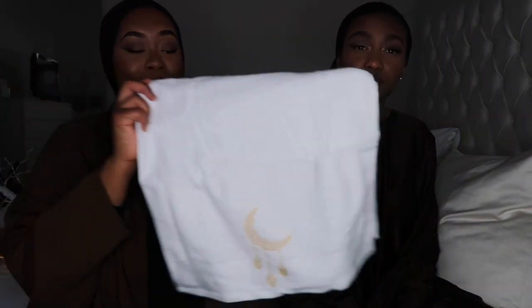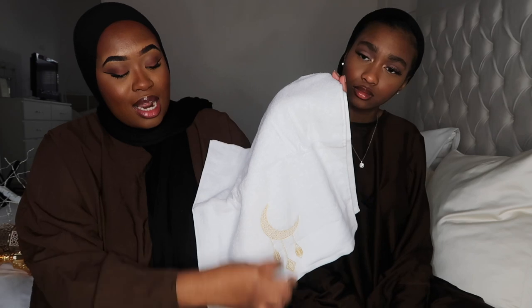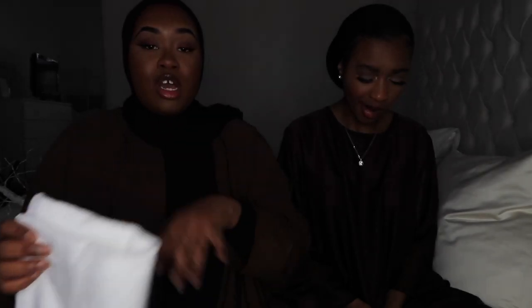Next, from Shein, is this beautiful little hand towel. I thought it'd be nice for the bathroom or kitchen — it's got a crescent moon with three lanterns hanging at the bottom. I'll tag this below. If you want to see more Ramadan things from Shein, check my TikTok — I did a video on everything Shein has for Ramadan.